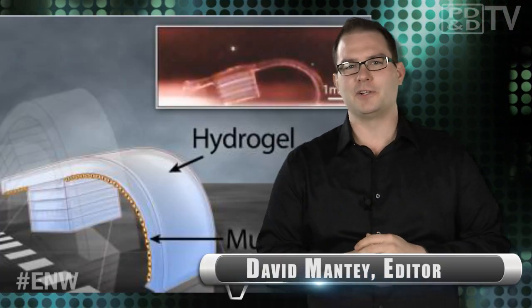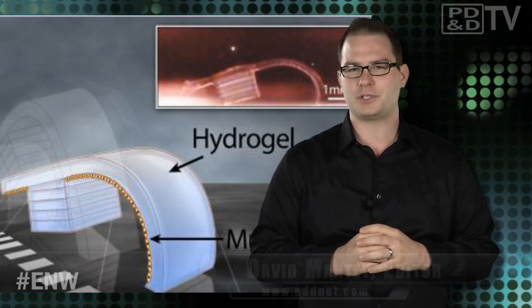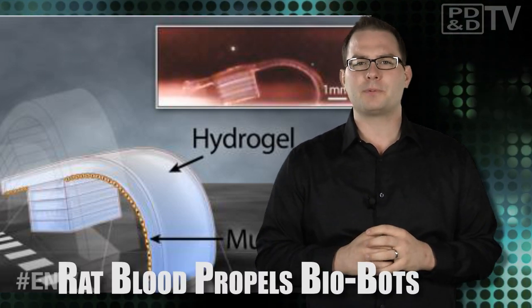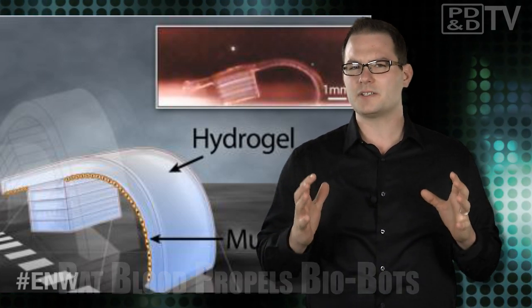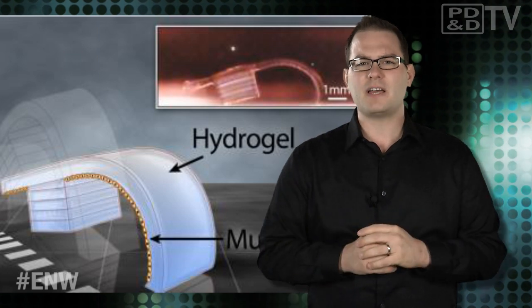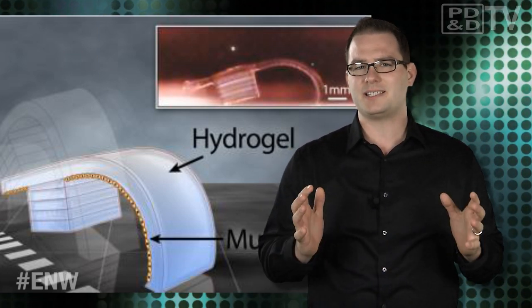Researchers at the University of Illinois are sprinting ahead of the synthetic biology field with new non-electronic biological machines. They're created by 3D printing a soft gelatin-like polymer hydrogel combined with the heart cells of rats. The biocompatible bots are 7mm long and capable of walking on their own based on asymmetric actuation. Resembling a tiny springboard, each biobot has one long thin leg that rests on a stout supporting leg. The thin leg is covered with cardiac cells which beat, causing the long leg to pulse and propel the little biobot forward.